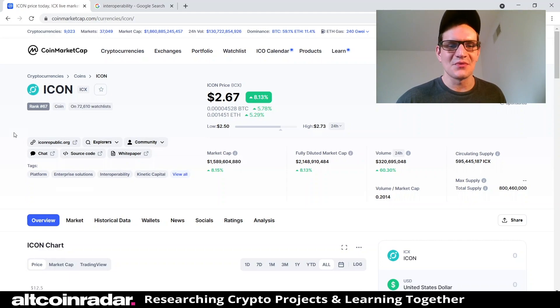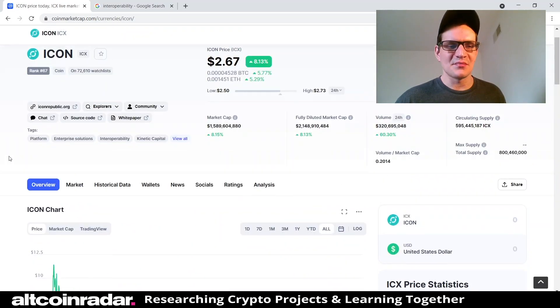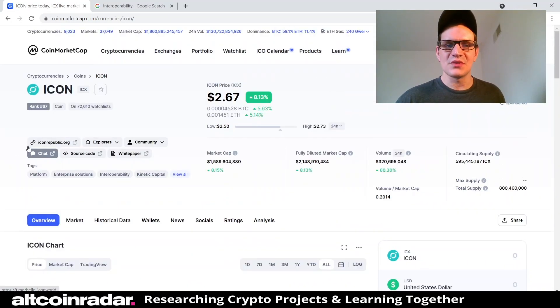You've got no idea what this coin is or what it's for or anything like that, so that's what we're going to talk about today. First thing I'm going to do is some research and see what CoinMarketCap has to say about the project, and then we'll head over to their official website to see what else we can learn.